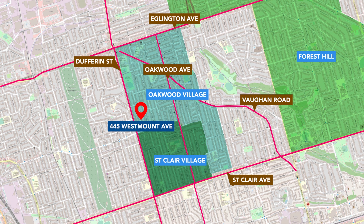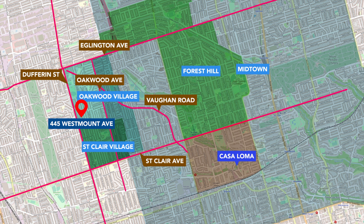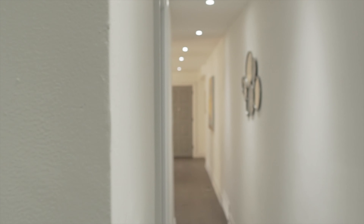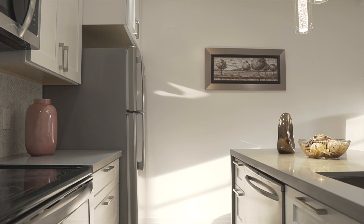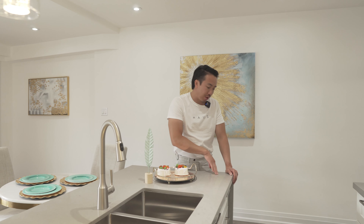445 Westmount is located on the west side of midtown Toronto, just a five-minute walk to the brand new Eglinton LRT. Oakwood Village borders the southwest corner of Forest Hill. Our listing is just north of St. Clair Village, boxed within an area bounded by Dufferin and Oakwood Avenue running north-south, and St. Clair and Eglinton running east-west. On the northwest corner, Vaughan Road cuts diagonally into the heart of midtown — most notably the Casa Loma area. Dufferin Street runs north all the way up to the 401 and Yorkdale Mall.